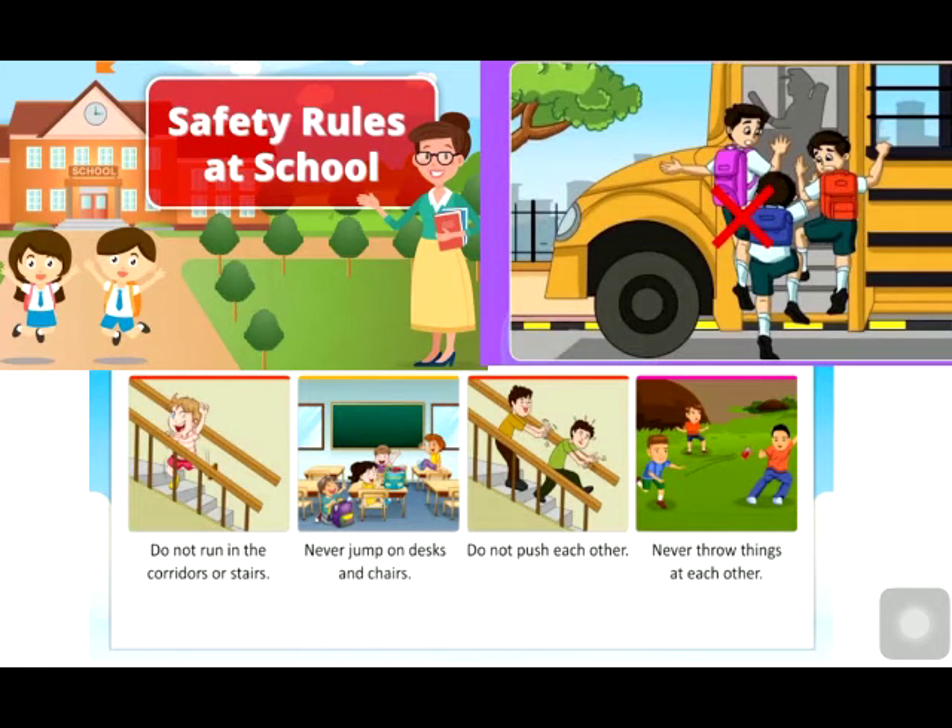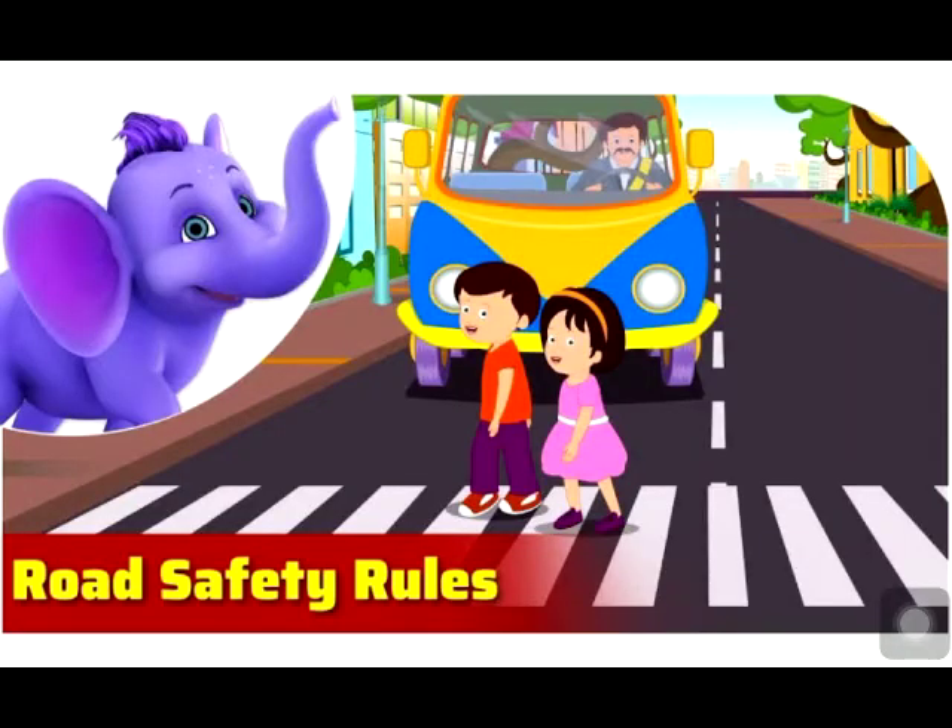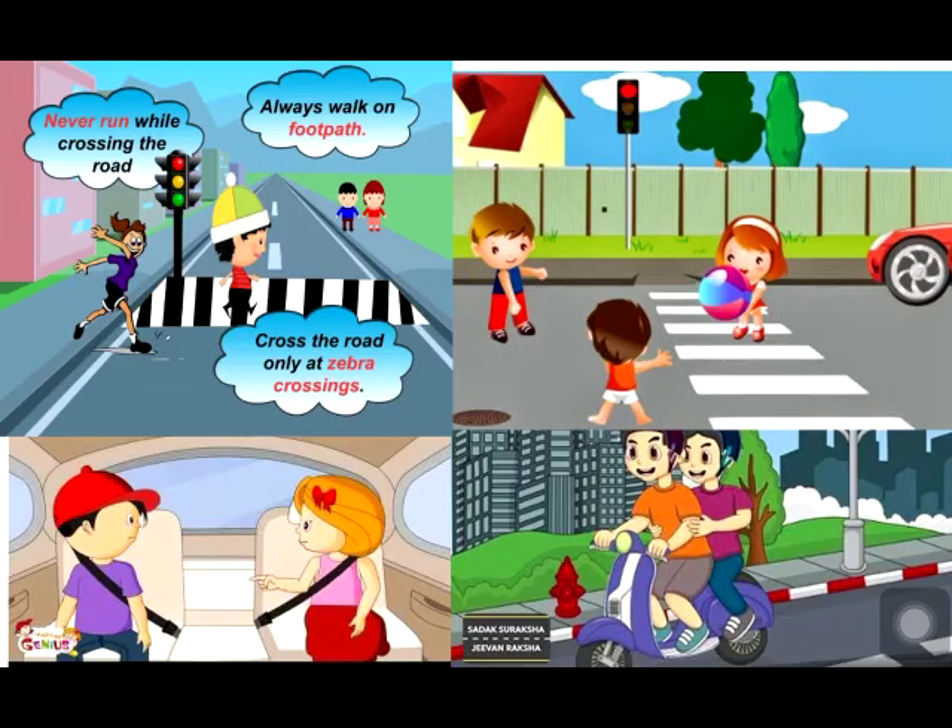The safety rules we should follow on the road: Always cross a road at the zebra crossing. Before crossing, look to your right and left, and then cross the road. Always walk on the footpath. Do not run and play on the road. Always wear a helmet while riding a two-wheeler, and always wear your seat belt when traveling in a car.